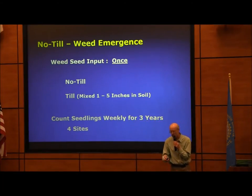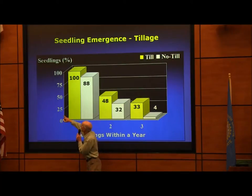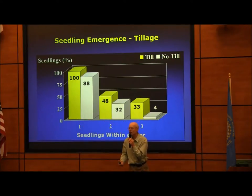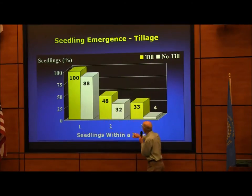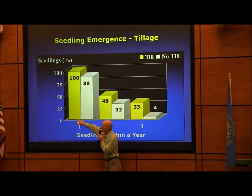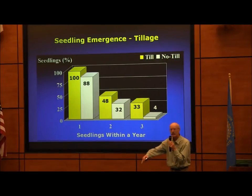I used percentages because I had 16 different replications and sites. This shows the seedling numbers for three years. The yellow bar refers to the till treatment and the white bar to no-till. I identified a marked area, recorded the number of seedlings that emerged every week, pulled them, kept that total, and repeated the same thing the next year.